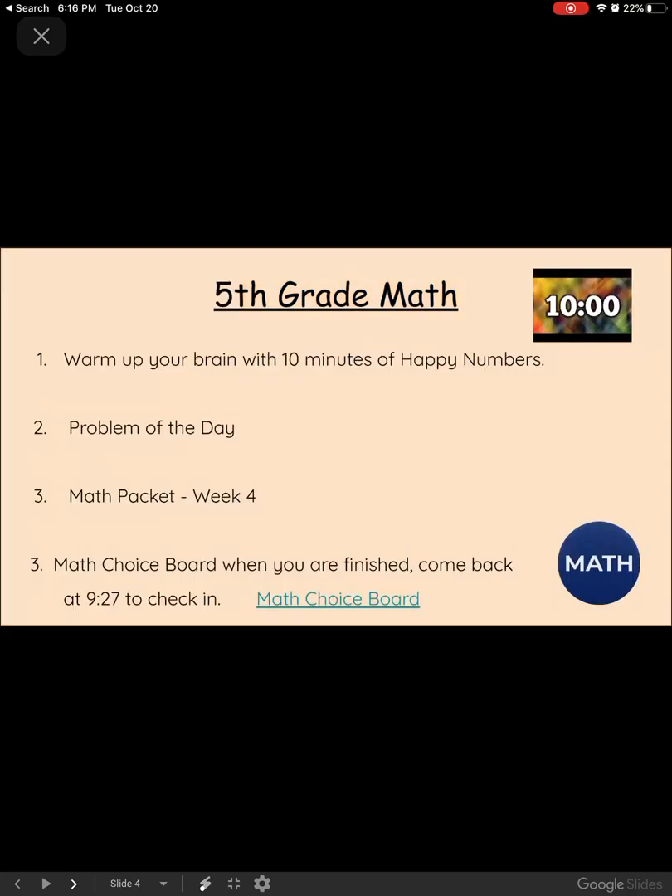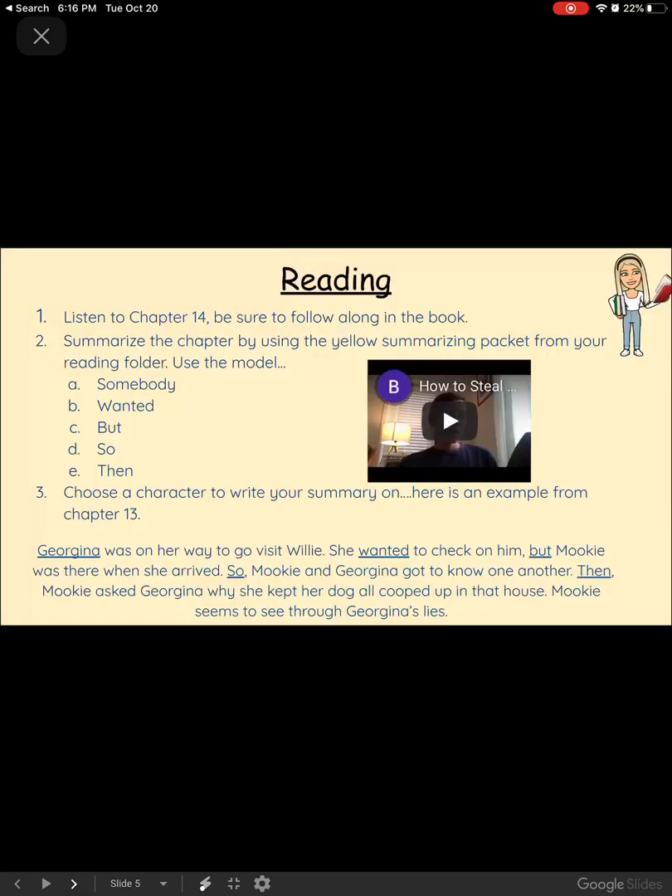Fifth graders, same kind of deal — you're working on a lesson in Zern, I believe you are on lesson four. For Reading, today we are working on listening to chapter 14, and I want you to be sure that you read along and follow along with the book. So don't just sit and listen — I want you to be following along with your finger or with a piece of paper.